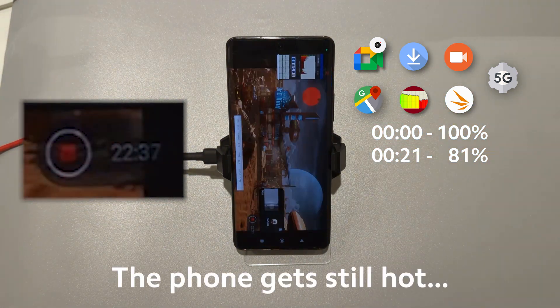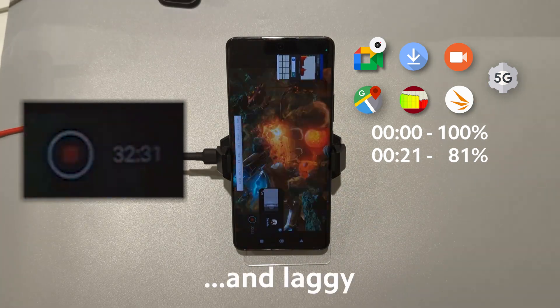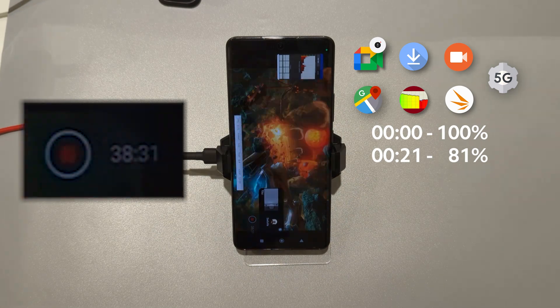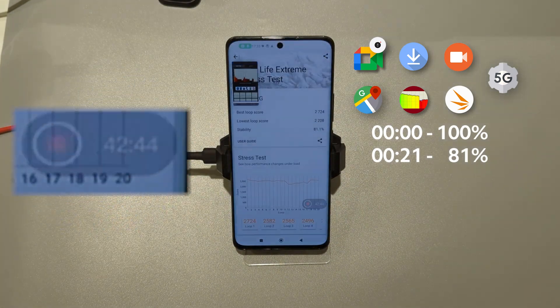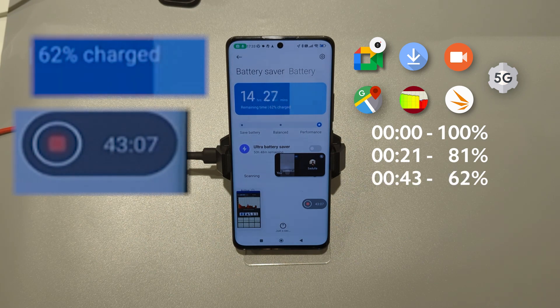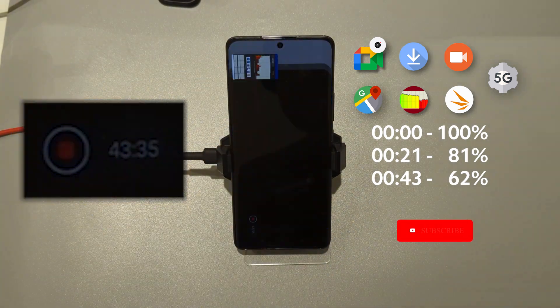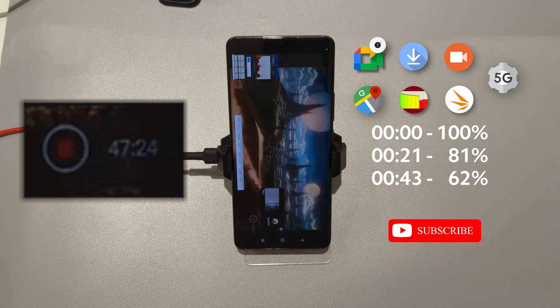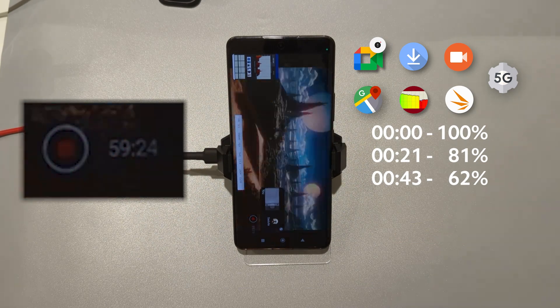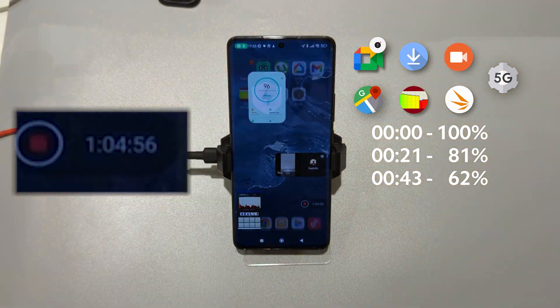We are back to 3DMark. And after 43 minutes we drained a third of the battery. Third run about to finish. And after 1 hour and 5 minutes the battery level is 41.